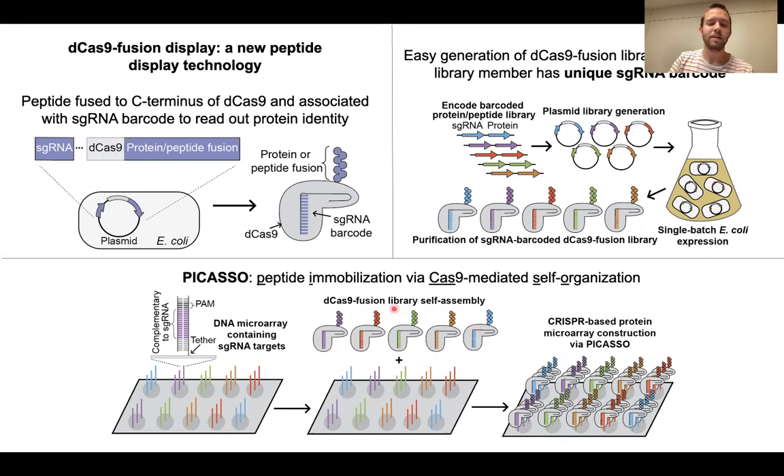This mixed library of dCas9 peptide fusions will self-assemble to positions on a template DNA microarray containing target DNA complementary to the guide RNA barcode of each peptide.